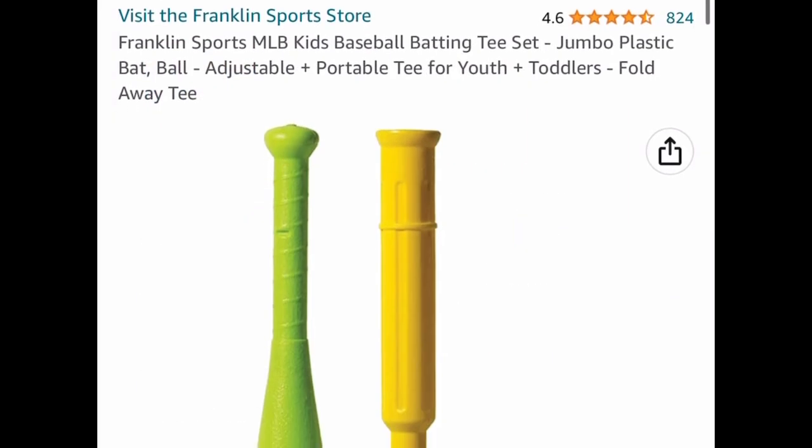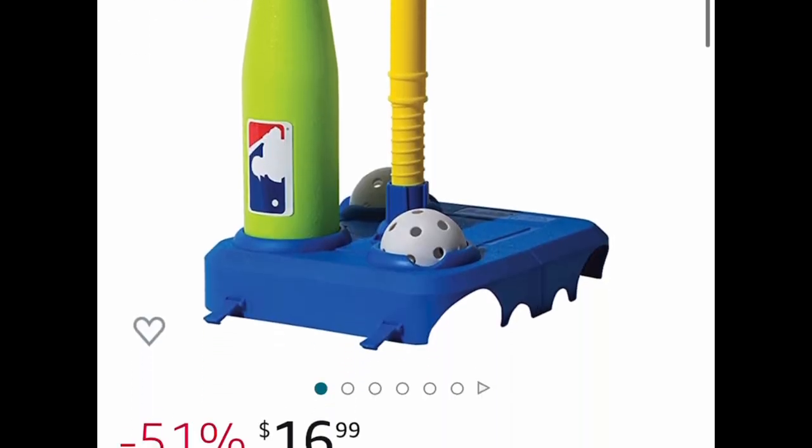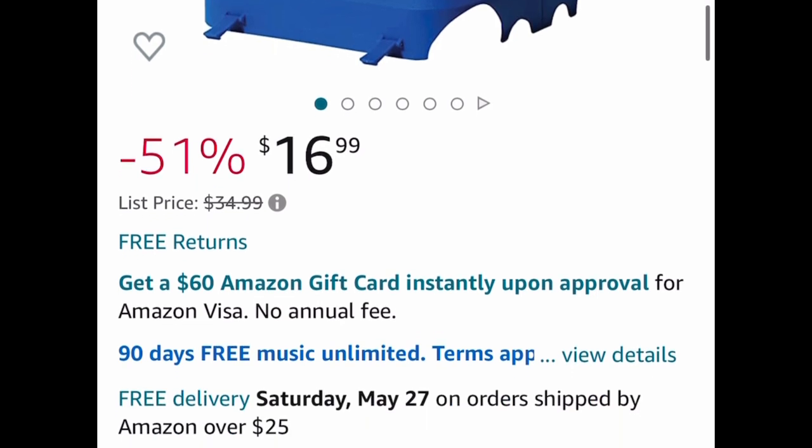The last deal for this video is the Franklin Sports Kids Baseball Batting Tee Set, priced at $16.99, and that's a price drop. I'm probably going to have a second video for you guys today, but as always my lovelies, I hope these deals help. Now run, run, run and let me know what you snagged!